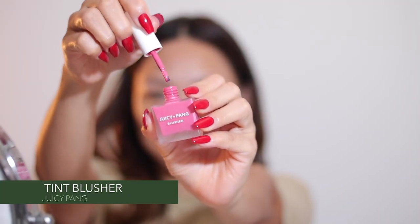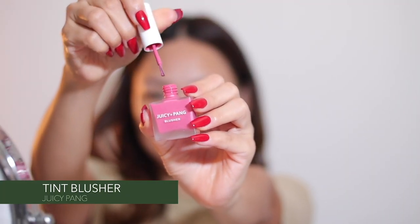This next step is optional, but I personally like to use this daily after my skincare routine because I don't use foundation every day. This helps give my skin a rosy tint, and today's skincare routine combined with this tint gives a healthy, rosy, glowing skin look.